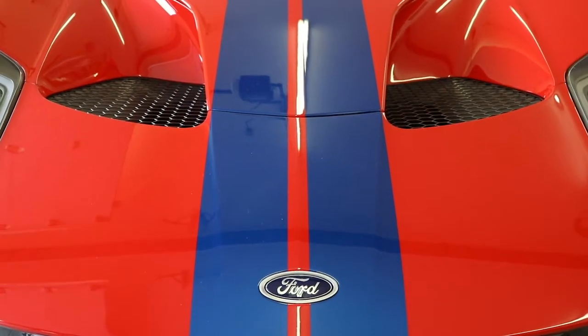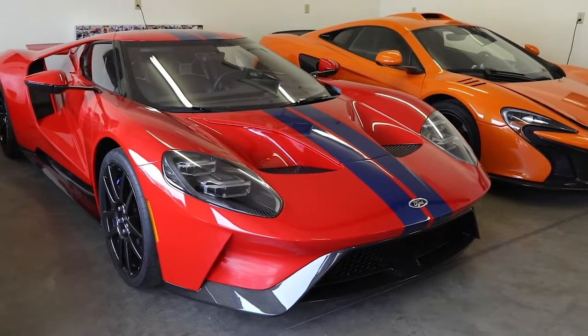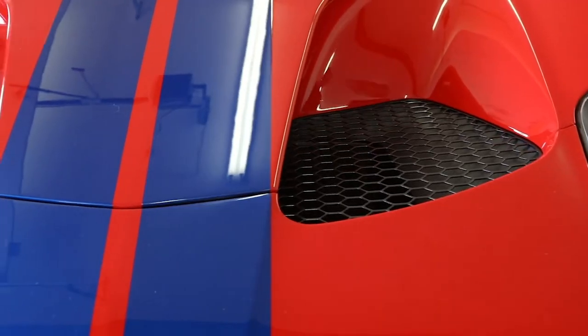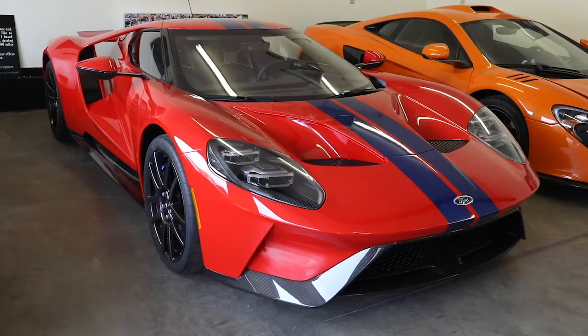Not only does my grandfather love Ferraris, but he loves motorsport in general. He loves Ford and what the Ford GT means for the company. He was honored to be chosen to purchase this car after the 2017 Le Mans victory.